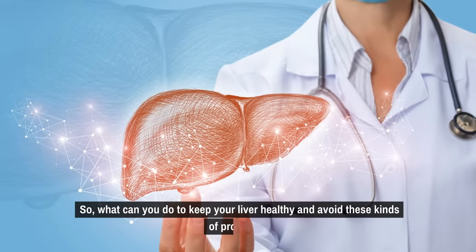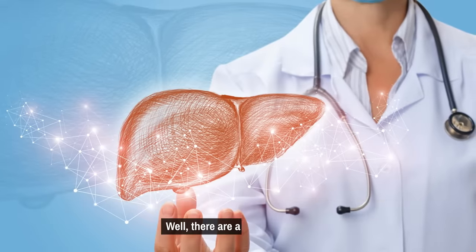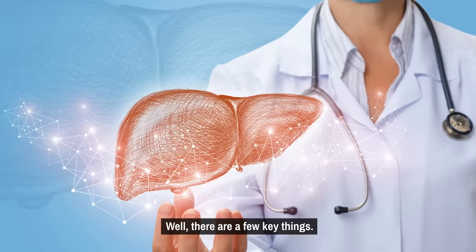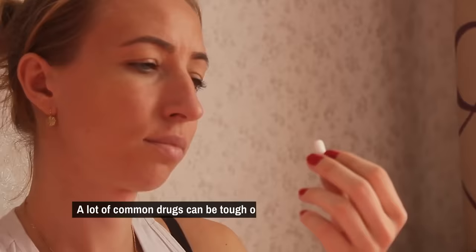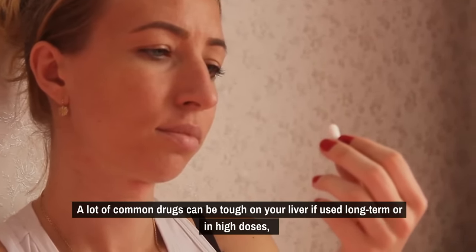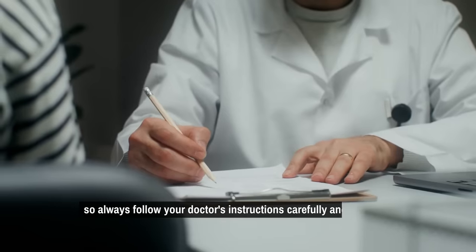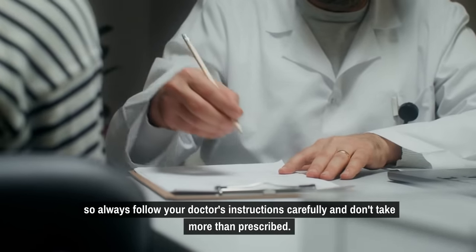So what can you do to keep your liver healthy and avoid these kinds of problems? There are a few key things. First, be mindful of your medication use. A lot of common drugs can be tough on your liver if used long-term or in high doses, so always follow your doctor's instructions carefully and don't take more than prescribed.